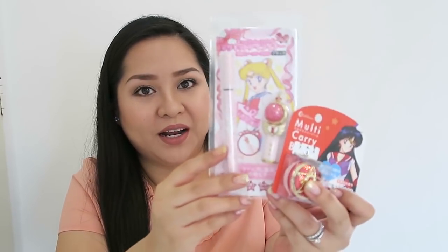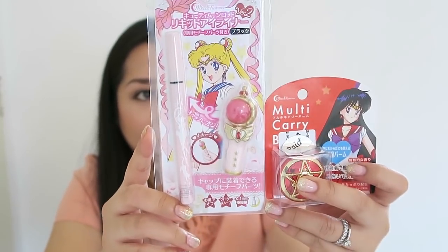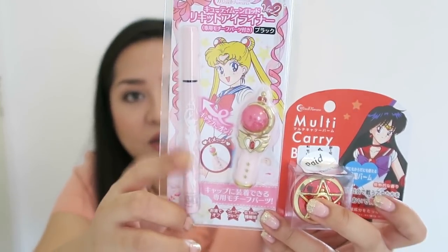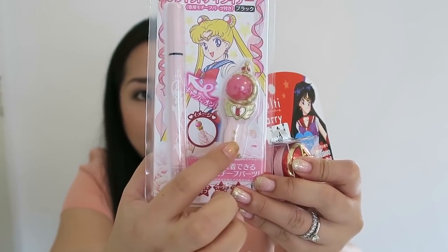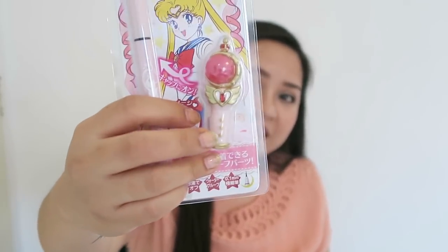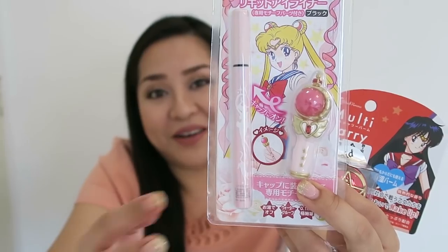Unlike the Shu Uemura ones, wherein you need to buy a new one if you need to replace the rubber pad. And then these two items are actually novelty items. I don't really know if they're any good makeup-wise, but honestly I bought them just for the packaging. These are Sailor Moon brands — I think it's called Miracle Romance. This one is the liquid eyeliner pen, and it comes with the cap that looks like Sailor Moon's wand. It's really cute and I don't even know if I will be using the eyeliner.